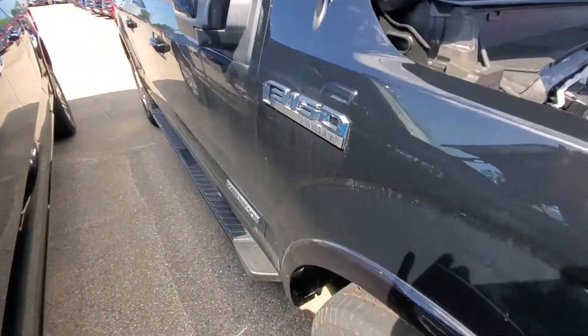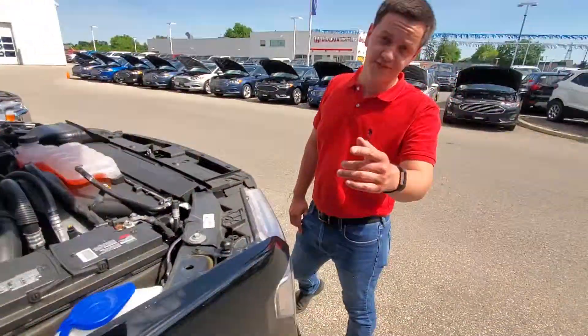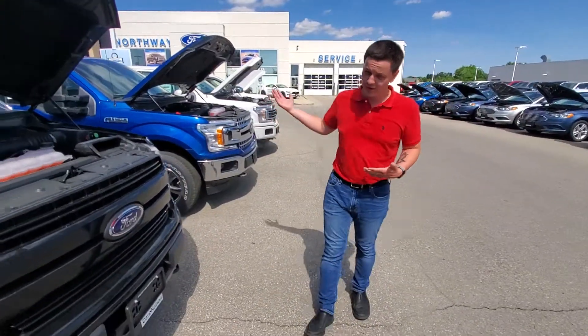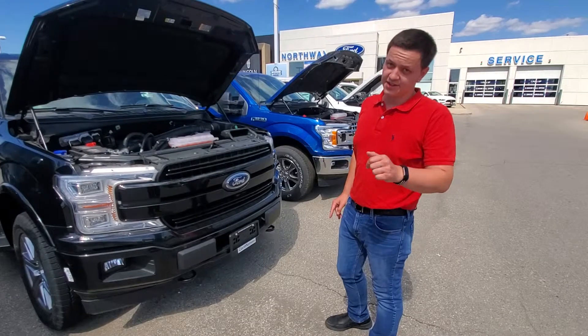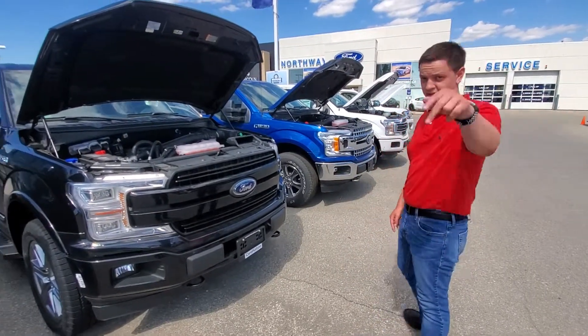Give us a call at 519-753-8691. Again, that's 519-753-8691. I'm Mac from Northway — right through the door, take a left, you'll find me. Let's talk about these Lariats because this is a deal you won't want to miss and it's only on until the end of the month. Adios.